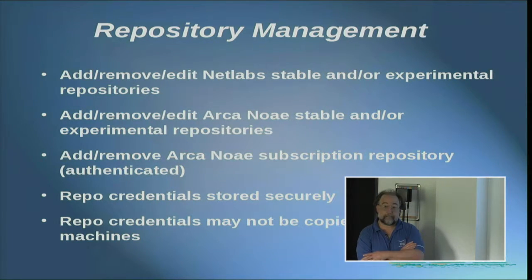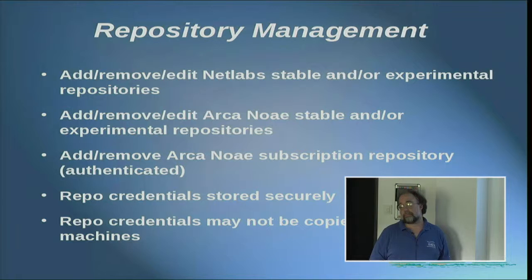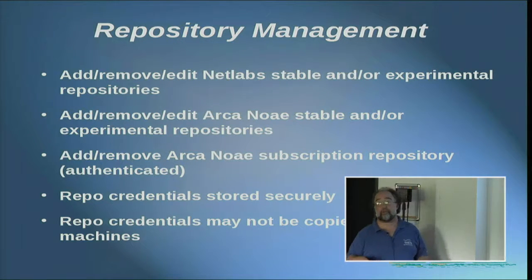If you upgrade from X5 to X6.1 and find out that X6.1 has a bug, can you roll back to 6.0? If 6.0 is available in the repository, yes. You don't need to roll back to a version you already had installed — you can roll back to any version that exists in the repository. That's an excellent question and it does come up.